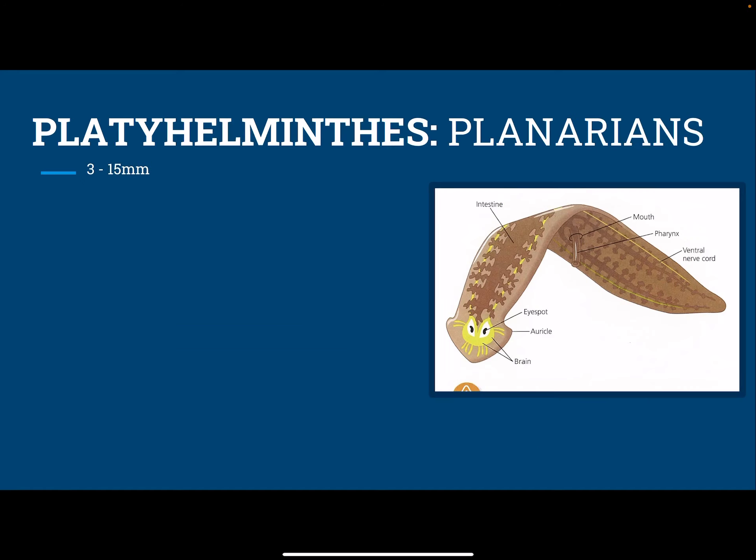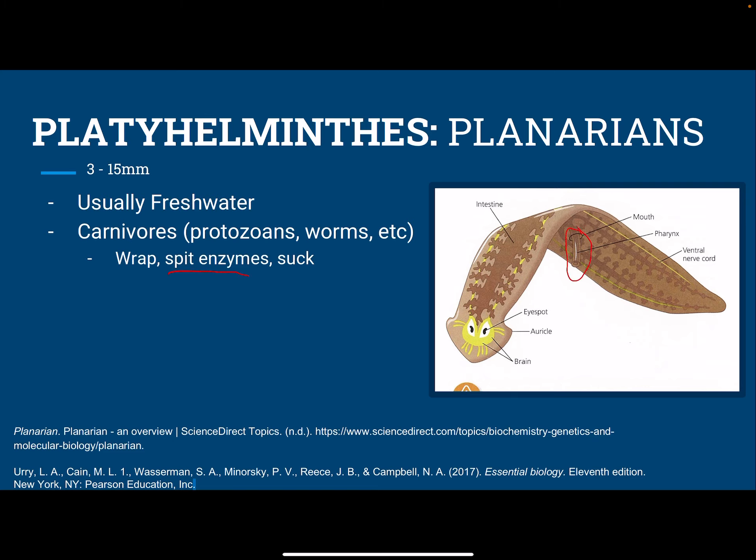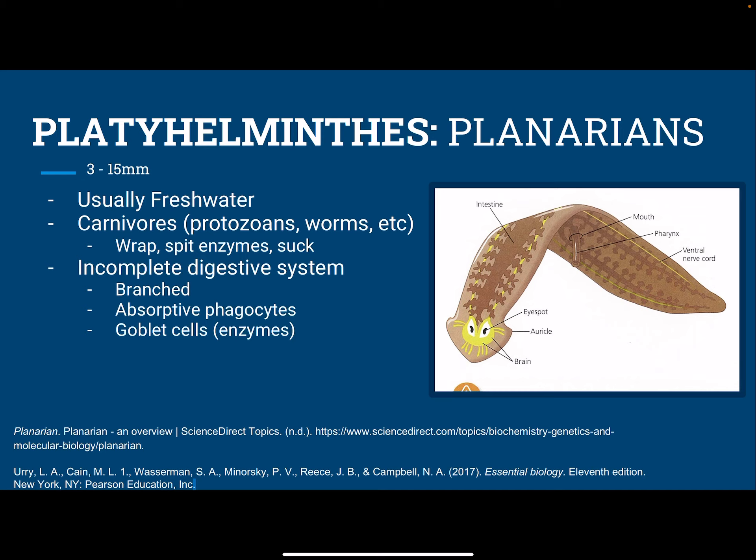Next, we have the phyla Platyhelminthes with the planarians. They also live in freshwater environments, and they're also carnivorous predators. They wrap their bodies around their prey, and then they can spit enzymes with this pharynx onto their prey that will break down the food outside of the planarian's body, and then they suck in the nutritious sludge. This type of digestion is called extracellular digestion. They have an incomplete digestive system with a branched intestine so that there's the most surface area on this very flat worm, and they also have absorptive phagocytes inside the intestine and goblet cells that secrete enzymes. They have a pharynx that is this muscular organ here, and it ingests food and excretes waste and excretes enzymes as well.